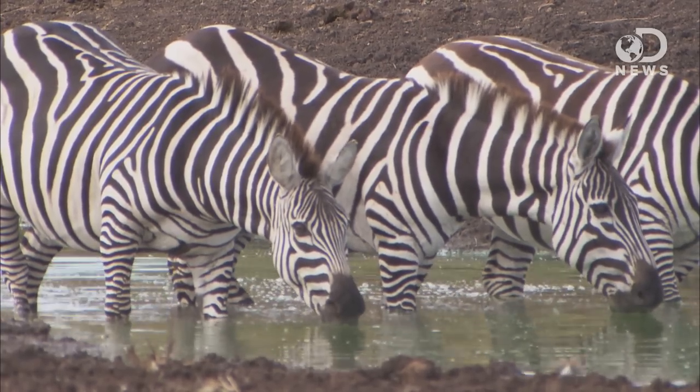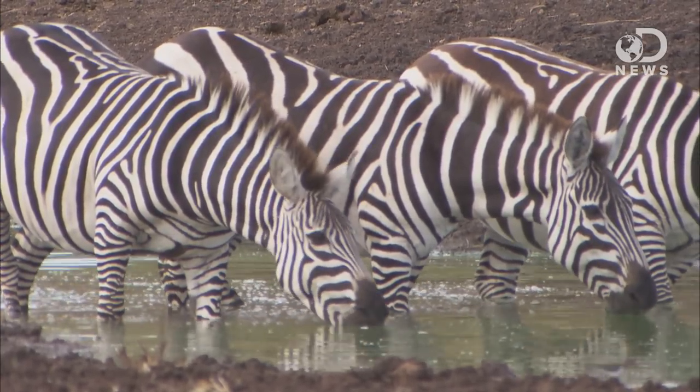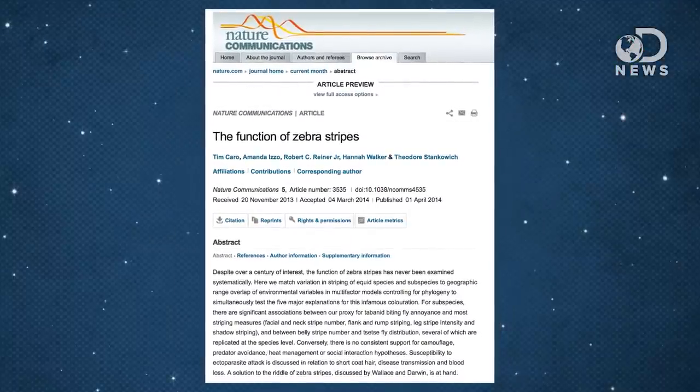For example, research this week confirmed part of the reason why zebras got their stripes. Common wisdom would say it's for camouflage, or the crazy stripes would cause a dazzle effect for possible predators. But research published in Nature Communications is all like, oh hell no — it's to fight off little fly bites. African flies are awful.